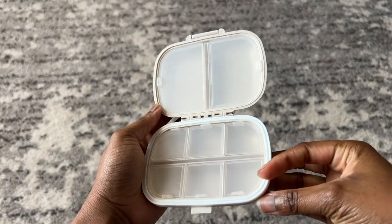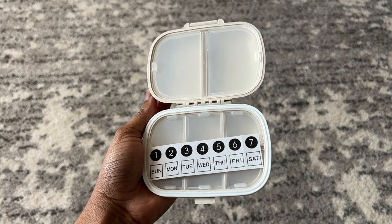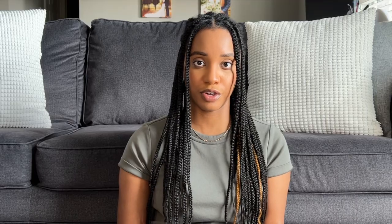If you already know there are certain medications or vitamins you need to take every day, a small pill organizer is really helpful. This one has eight compartments — six smaller ones and two larger ones — and it comes with stickers so you can label the day of the week and customize it to what makes sense for you.